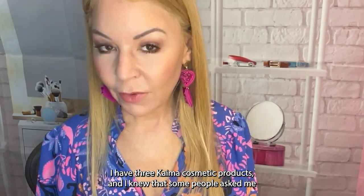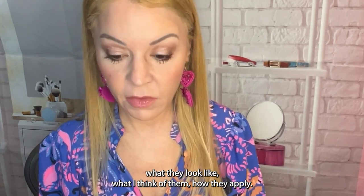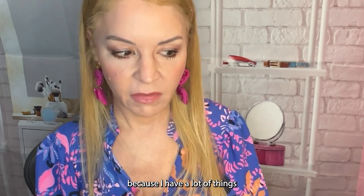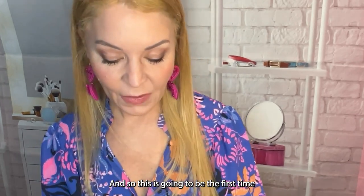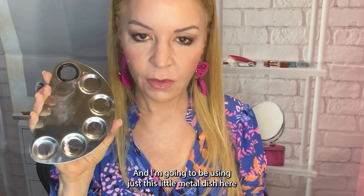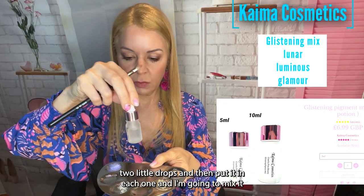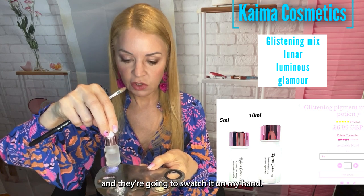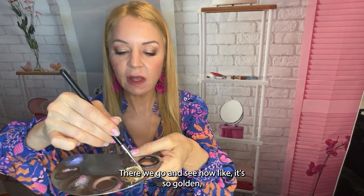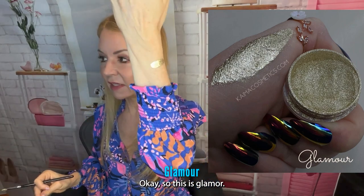Now for the really fun part! I have three Kyma Cosmetic products and some people have asked me what they look like and how they apply. This is actually my first time using these, so we're trying them together. I'm using a small metal dish, putting two little drops of each into separate quadrants, mixing it, then swatching on my hand. It's pretty magical — look how golden, shiny, and shifty this is — like liquid gold! This is Glamour.